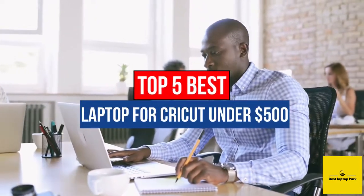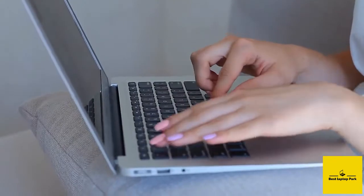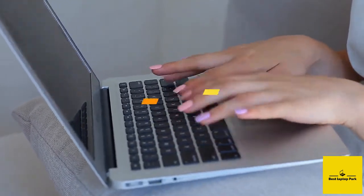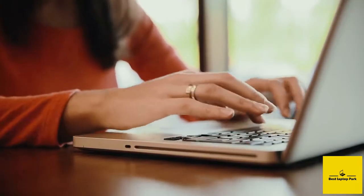Hey guys, if you want to buy the best laptop for Cricut under $500, then you are in the right place. Today's video is about the top 5 best laptops for Cricut under $500 that are available in the market. If you want to know the price and more information about the products mentioned in this video, you may check the link in the description box below. Now let's get started.